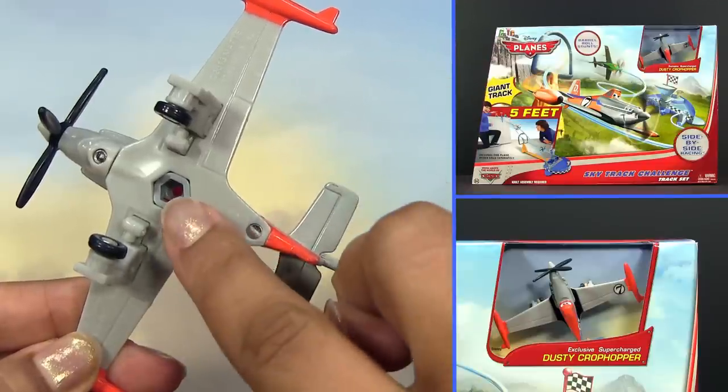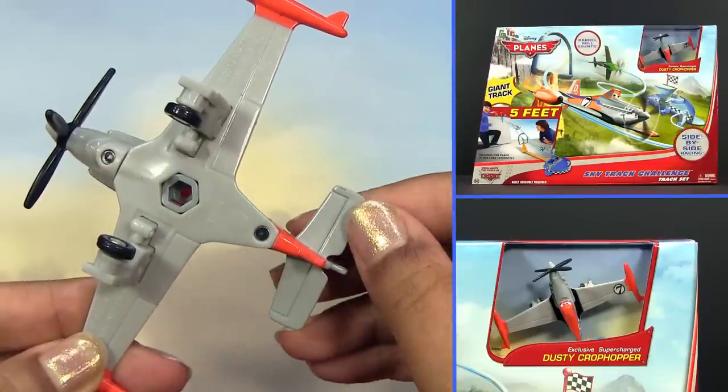By the way, all diecasts have this socket on the bottom so they can be attached to Track and Playsets.